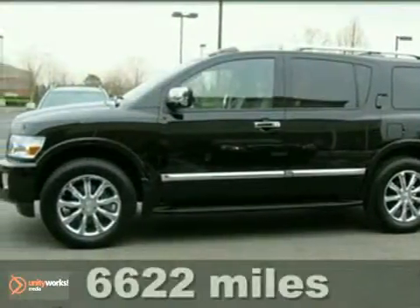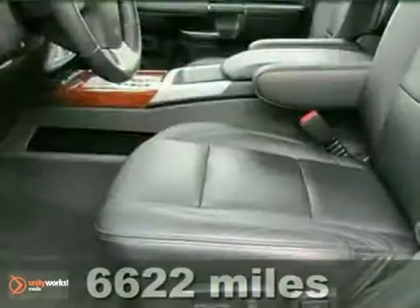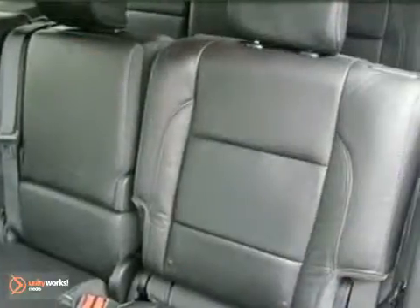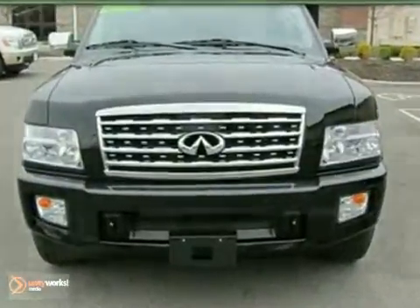You will love the certified 2010 Infiniti QX56. It features a navigation system, heated leather memory seats, and a DVD entertainment system. It has Bluetooth wireless, dual zone climate control, and adjustable pedals. And it also has a premium sound system with a CD player.